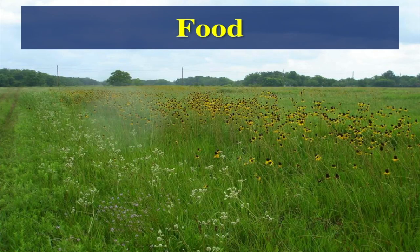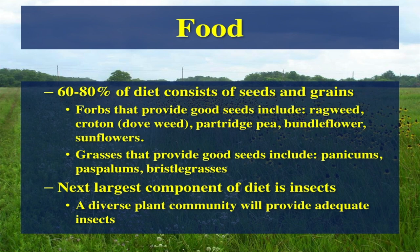Talking about food — adult quail, generally about 60 to 80% of their diet is seeds and grains, generally from forbs and some grass seeds. But if you're talking about exotic grasses that produce a lot of little hard seeds, it takes several thousand of those seeds for a quail to survive. They need larger seeds — when you're talking about crotons or sunflowers, that's the kind of stuff they're looking for. Grasses provide some seeds, but they also provide an important habitat component. The next largest component of the diet is insects.